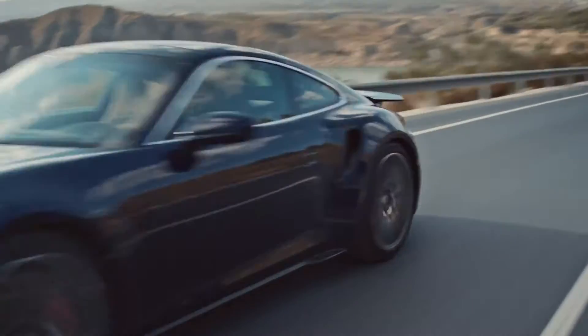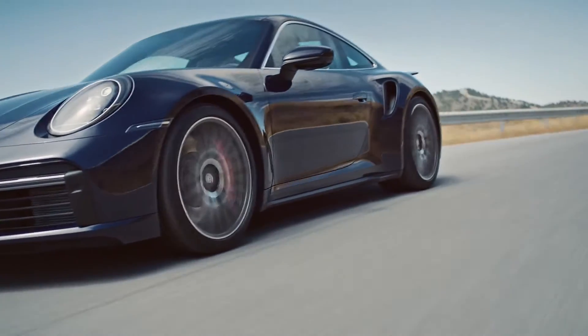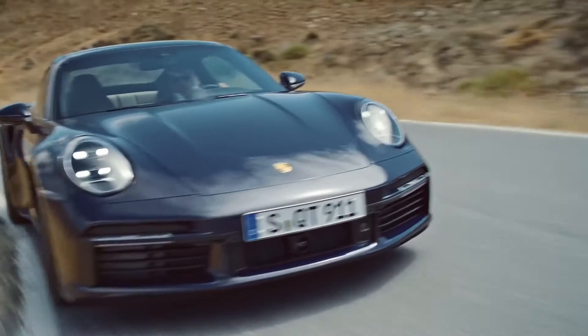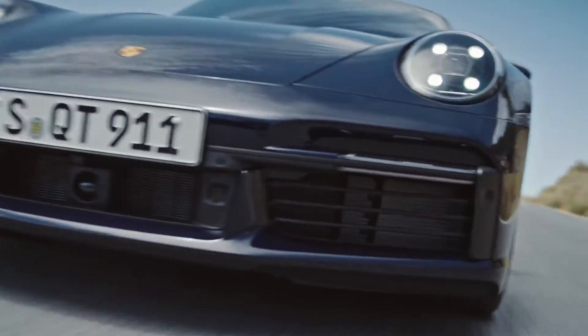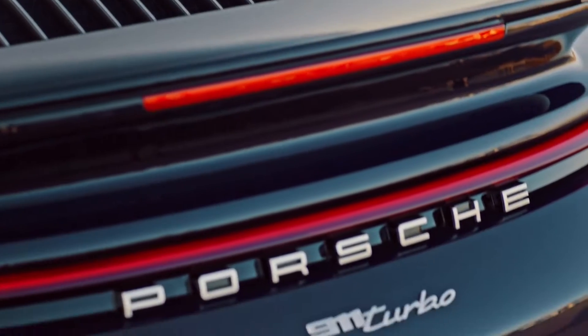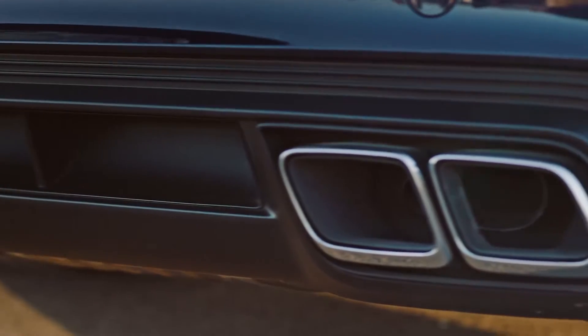Porsche AG of Stuttgart, Germany introduced the Porsche 911 in September 1964 as a two-door, two-plus-two, high-performance rear-engine sports car. It was built with a torsion bar suspension and a rear-mounted flat-six engine. Throughout the years, the car has been improved upon, but the core concept has stayed the same.